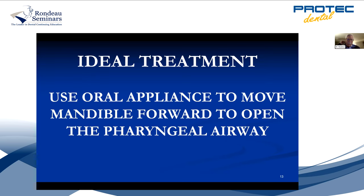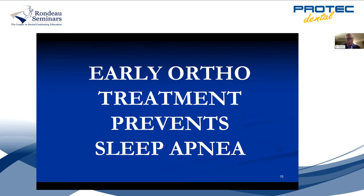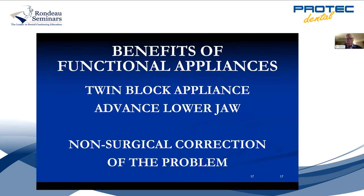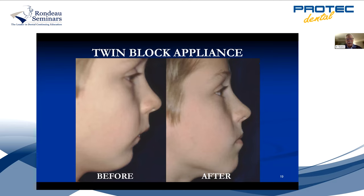The ideal appliance moves the jaw forward and opens the pharyngeal airway. That's also how snoring appliances work — you put a functional appliance in, bring the jaw forward, and it opens up the airway. I believe that early orthodontic treatment will prevent sleep apnea, because you bring the jaw forward and hold it there permanently. The twin block moves the jaw forward non-surgically. Here's another case done with a twin block — her face looks much better, no surgery, seven months of treatment.